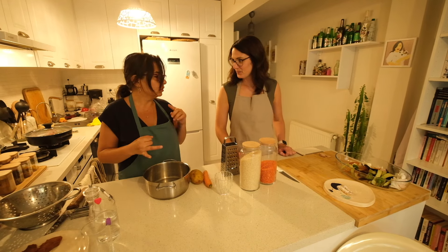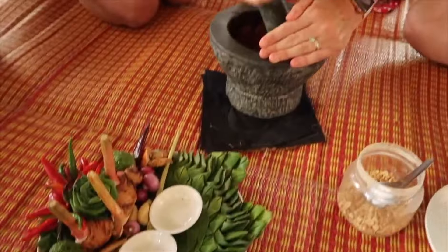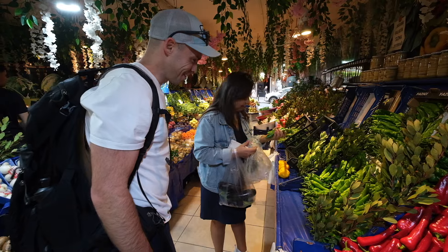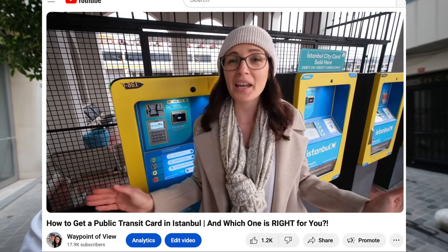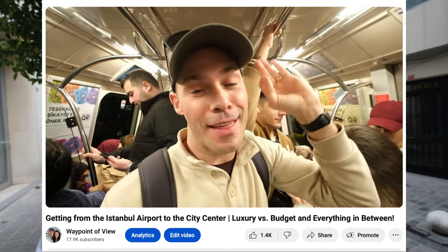Not only is the cooking class we're going to be doing today in a local's home, but we are going to start by joining our host at the market to pick up our ingredients. We have done some really great cooking classes throughout our travels and our absolute favorites have usually either been hosted by a local in their home or included going to a local market, but very few have included both. So we are so excited to have found this one here in Istanbul. We are also excited because most of our recent videos have been very information-based, which is of course important for you as you plan your trip here, but obviously getting to do a cooking class is a lot more fun than explaining how to get a public transit card, or spending two hours on the metro to show you how to get from the airport to the city center.